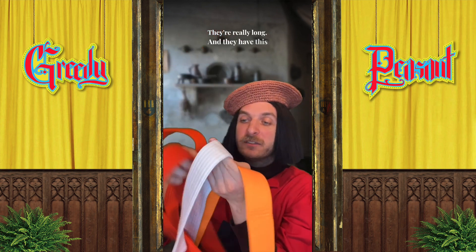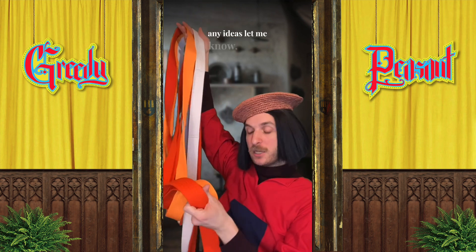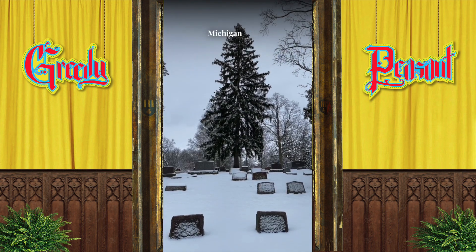They're really long and they have this great stitching. I don't know what to do with them, but if you have any ideas let me know. And thank you, medieval Michigan, for the frostbite.